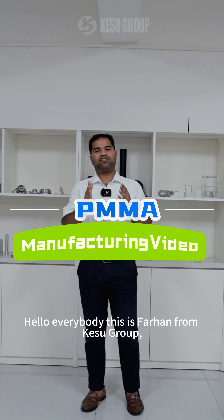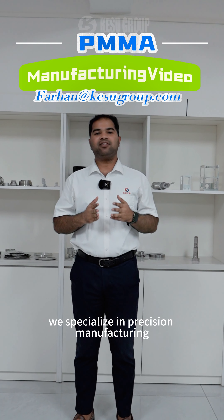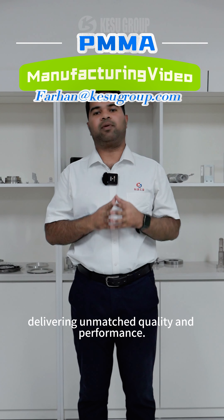Hello everybody, this is Farhan from Khursu Group. At Khursu Group, we specialize in precision manufacturing of acrylic components, delivering unmatched quality and performance.